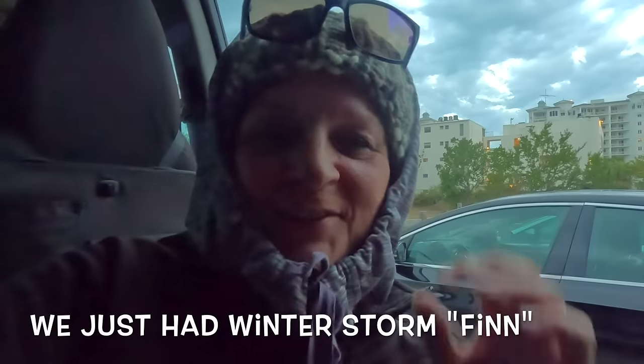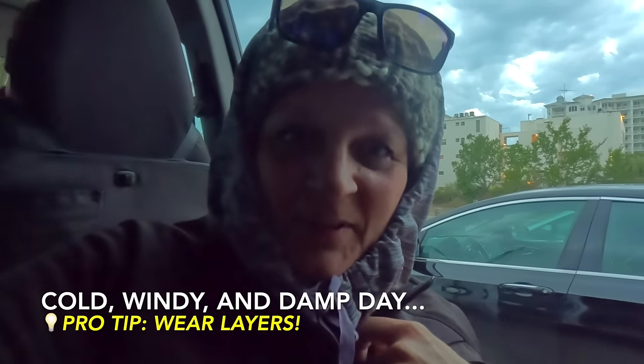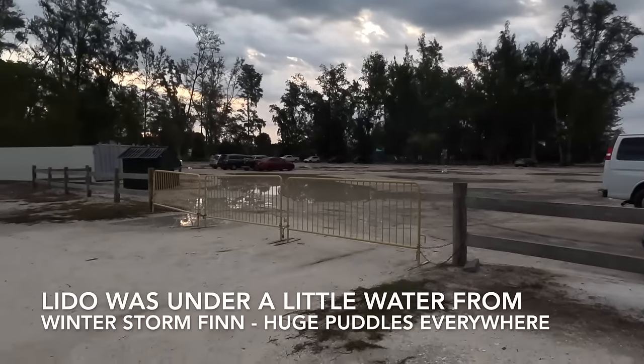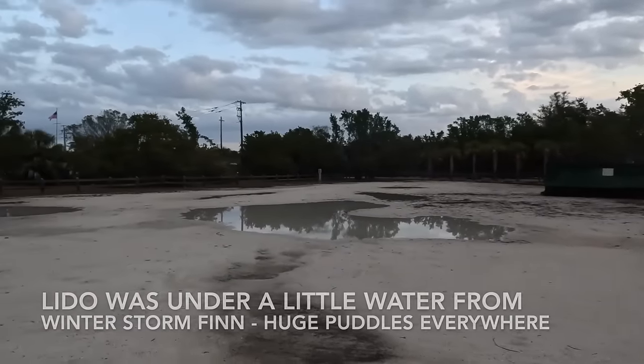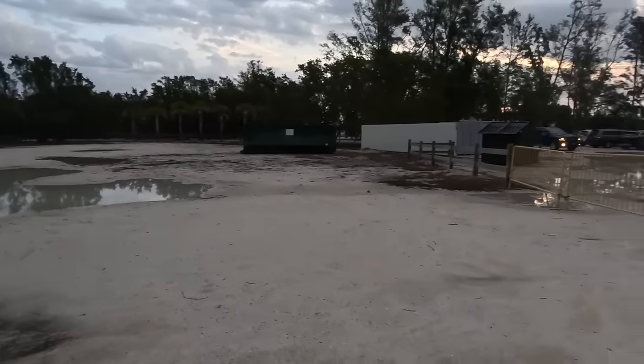Good chilly morning from Lido Key. We are just on the heels of another monster winter storm. It's about 52 degrees with a little bit of wind. We're back at South Lido Key Beach Park to see what else has been brought in. I am getting a shot of the parking lot so you can see that even two days after the storm, this parking lot is still full of water. Lido is inundated, and the shell piles should have changed around once again.